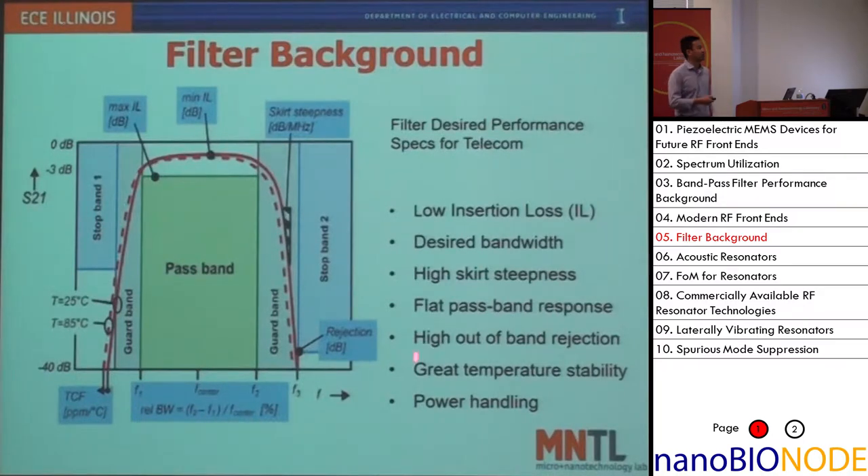In addition to those specs, you also need frequency stability, power handling, et cetera.